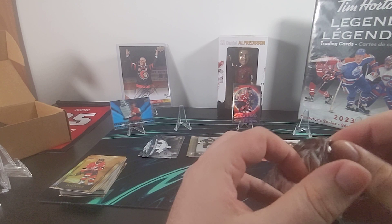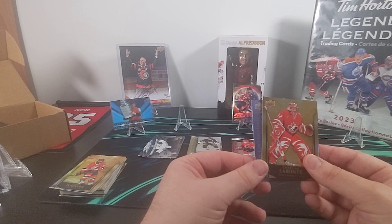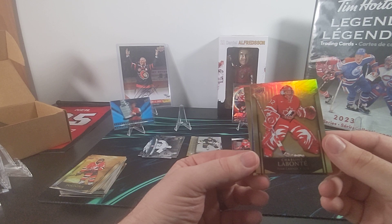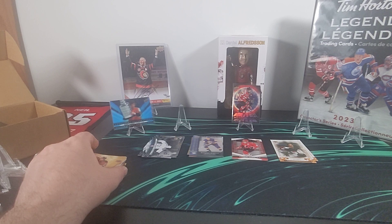Like I said at the beginning, the more common inserts — the Championship Resume, the Record Books, the Trendsetters, and the Canvas — by the time we get to the end of this box we're going to have pretty much a complete set of those. We'll probably complete three out of the four and be short two or three of the fourth. Here is Charline Labonté, and Marcel Dionne Record Books — sixth in goals all time. And there's Jason Arnott.